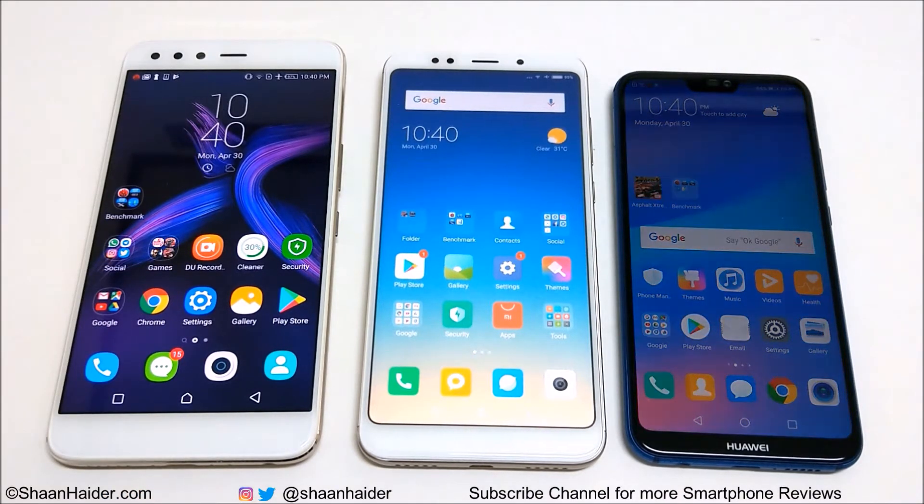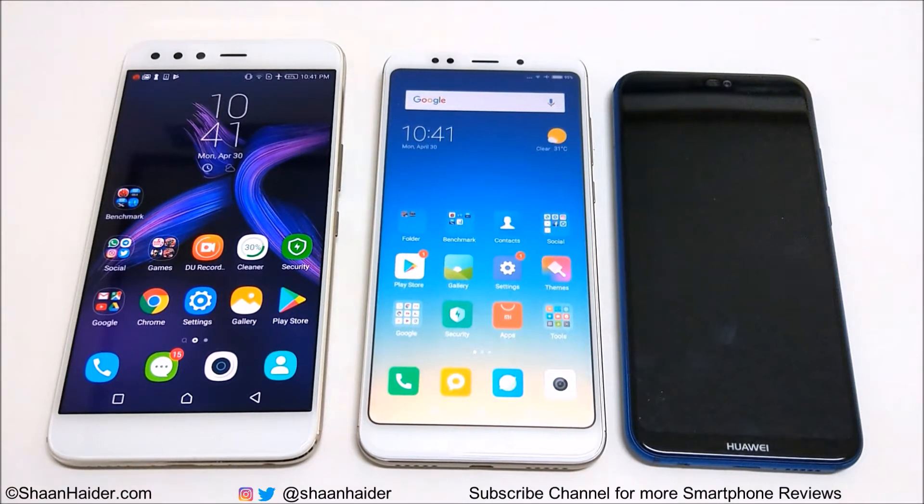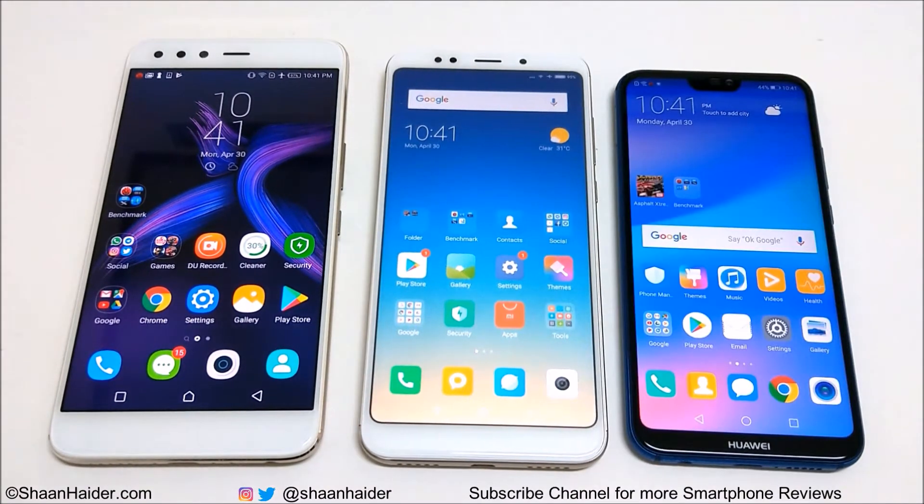Infinix O5 comes with Helio P25 octa-core processor, 6GB RAM, Mali-T880 GPU, and a 6-inch Full HD screen. Xiaomi Redmi Note 5 or Redmi 5 Plus comes with Snapdragon 625 processor,